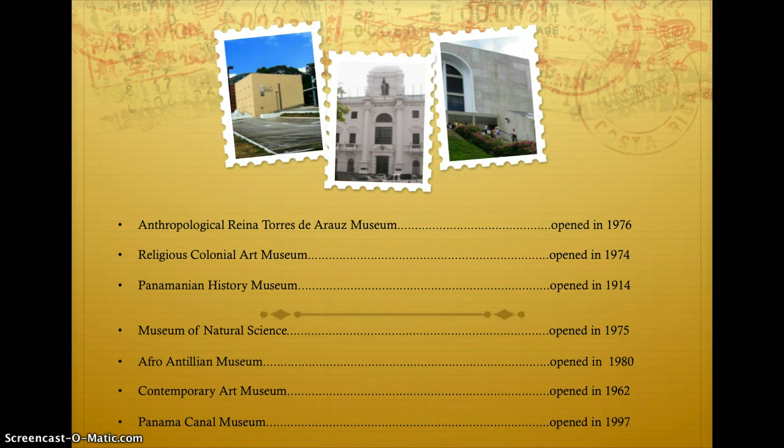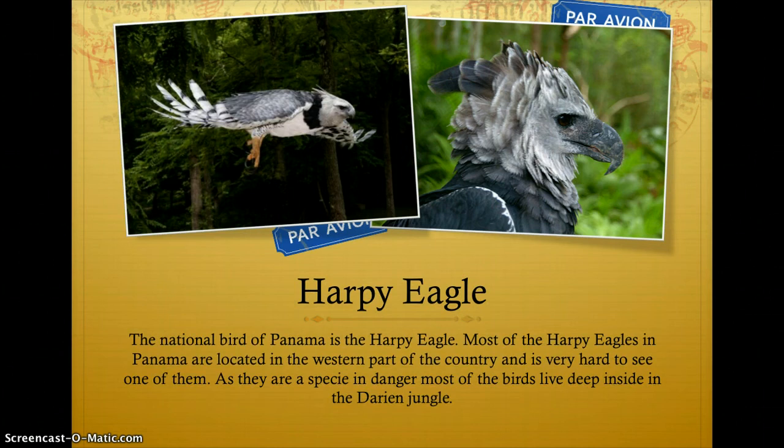The national bird of Panama is the Harpy Eagle. Most of the harpy eagles in Panama are located in the western part of the country and it's very hard to see one of them. As they are a species in danger, most of the birds live deep inside the Darien jungle.